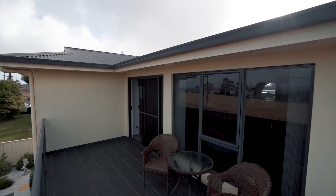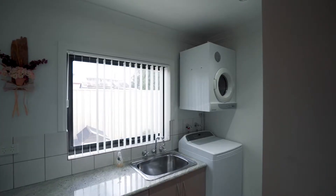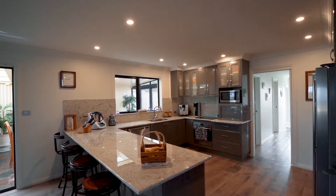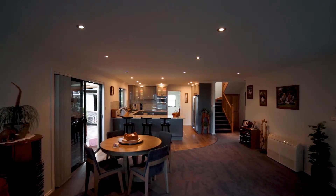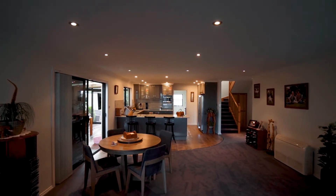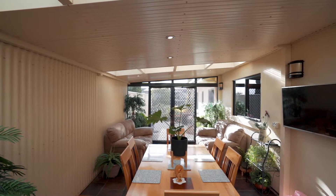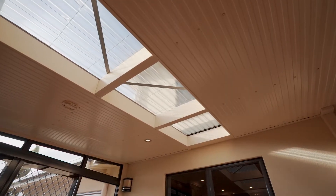Expansive in design and high quality, step inside this first rate home that offers a modern edge with light filled rooms. The kitchen is showcased with clean lines, granite bench tops and an absolute classy fit out. You will love the open plan design that is sun drenched and highlighted by the sun room, which acts as a third living area and brings outdoor and indoor living perfectly together.